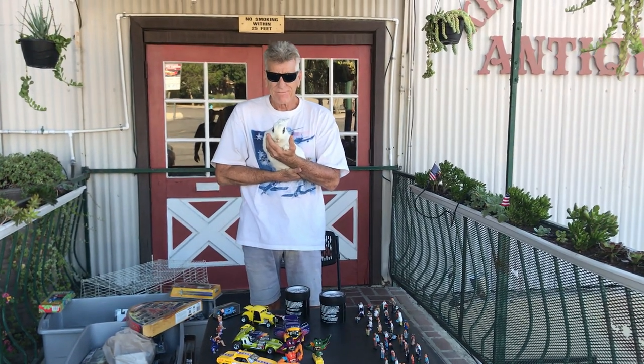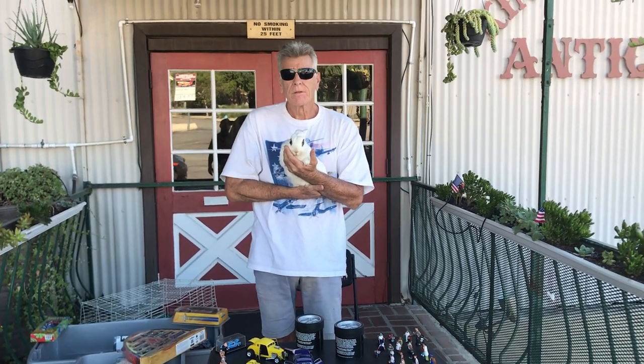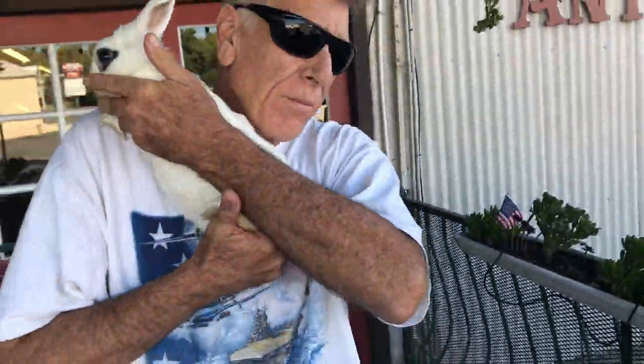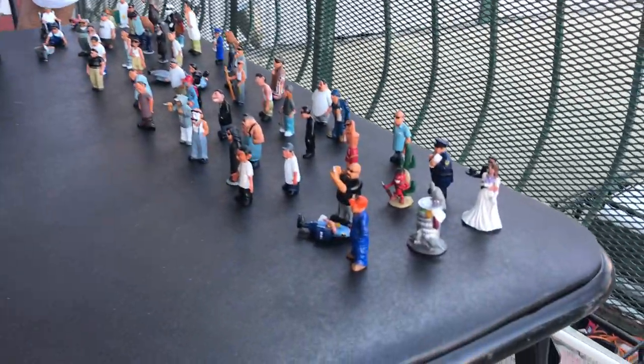Welcome back to the Place Collectible channel from Whittier, California. Today is Taco Tuesday, September 21st, 2021. Back by popular demand — it's me and Bugs. We haven't been here for a few. Hey, how's everybody doing out there? Hope everybody's doing great. I just have some homies I wanted to show you guys.